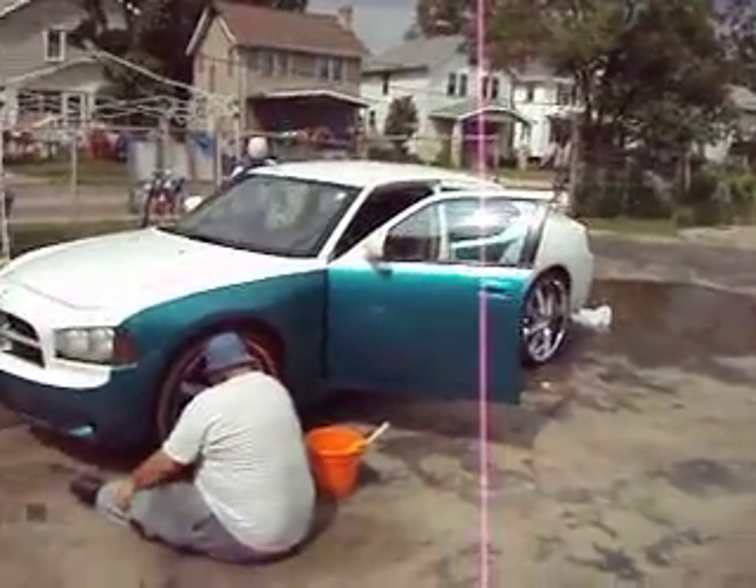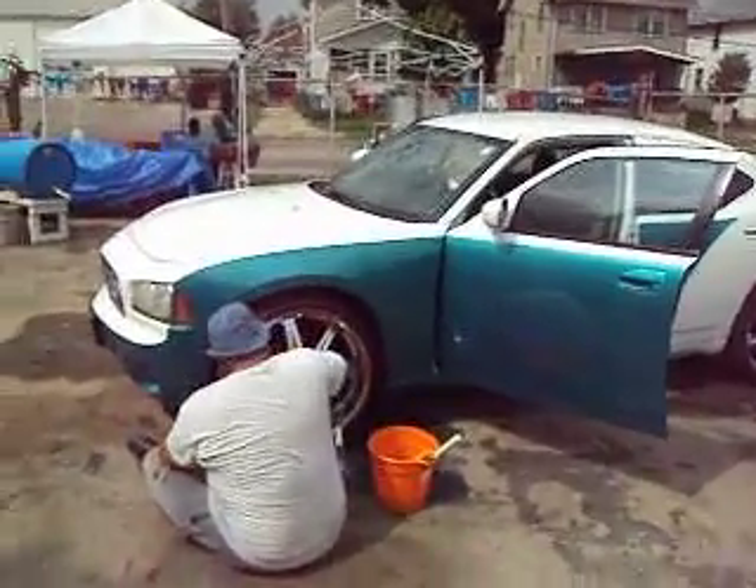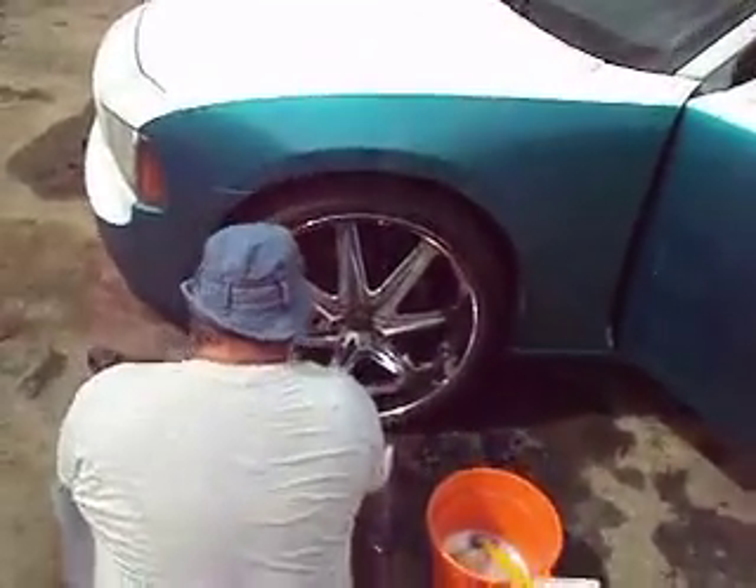What's happening everybody? This is Sean Scott. We at Valiant Motors today. It was a rainy day when it started out, but guess what? Even when it rains, if you got a nice car like this, you want to keep it clean.